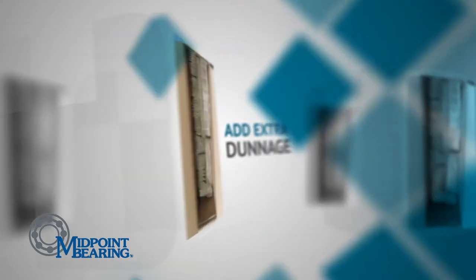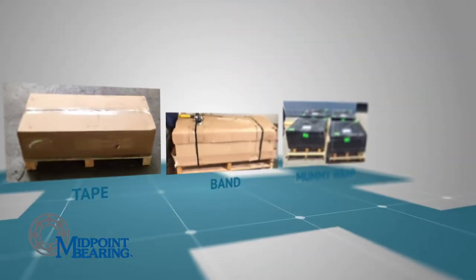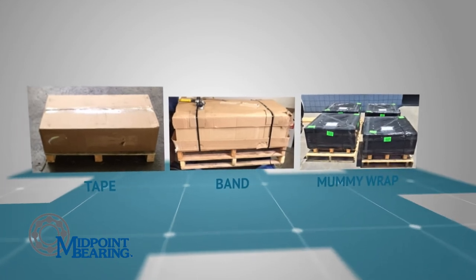On multi-packs or large packages, we add dunnage around all the smaller boxes, tape, band, and mummy wrap.